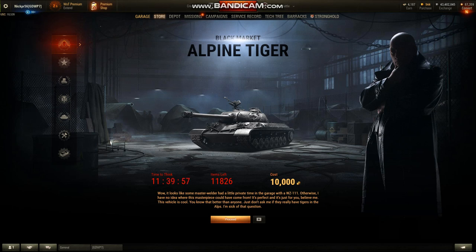It looks like they are still going to be selling certain vehicles for gold. That worries me because the Alpine Tiger was on my list of tanks I wanted, but I'm not going to spend 10,000 gold — I'd have to buy 9,000 gold just to get there, which would cost about $50 USD. I could buy any premium tank with that. That said, if you have the 10,000 gold, go ahead and buy it. It has a really unique burnished metal color with no camouflage, but it looks good on all maps.